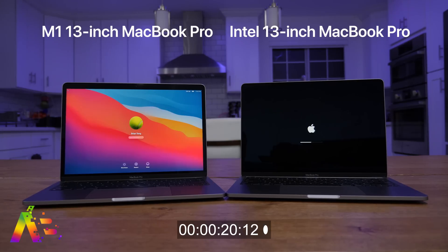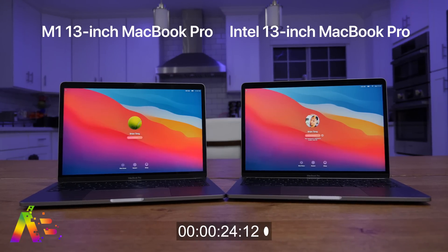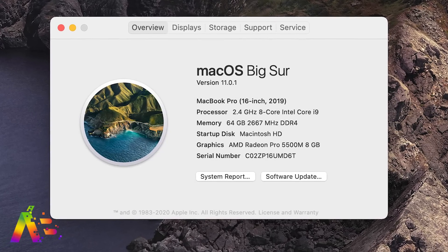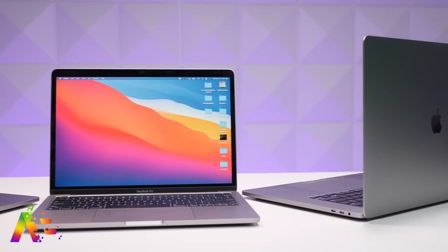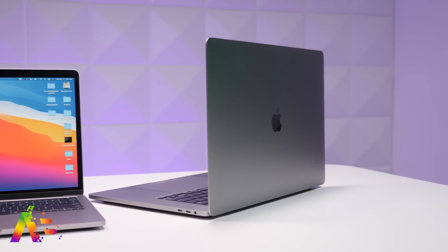The Intel MacBook Pro shows up at around 23 seconds. As for my 16-inch MacBook Pro with its 2.4GHz 8-core Intel Core i9 and 64 gigs of RAM — which I used for all comparisons in my full review — it has a busted display so I won't show it, but it took one minute and four seconds on startup before the login screen appeared. Advantage M1.